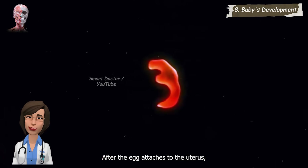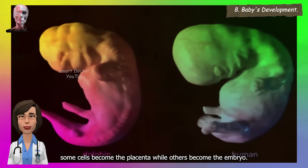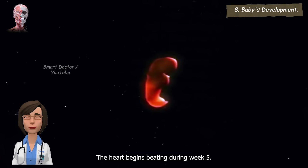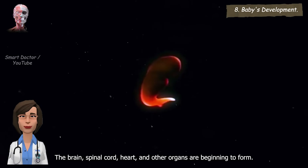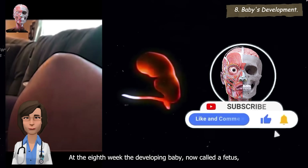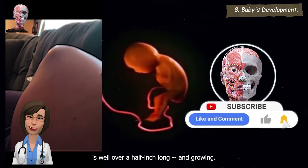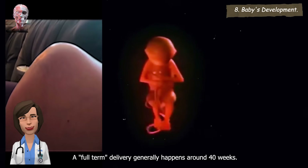Baby's development. After the egg attaches to the uterus, some cells become the placenta while others become the embryo. The heart begins beating during week five. The brain, spinal cord, heart, and other organs are beginning to form. At the eighth week the developing baby, now called a fetus, is well over a half inch long and growing. A full-term delivery generally happens around 40 weeks.